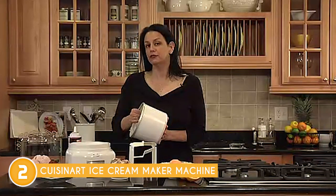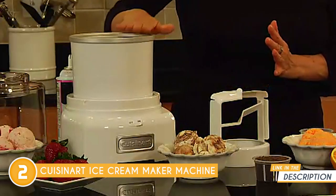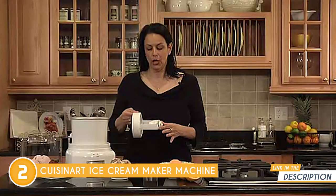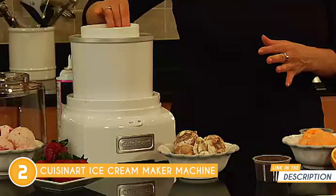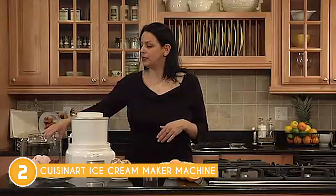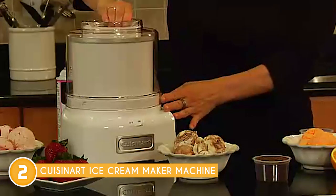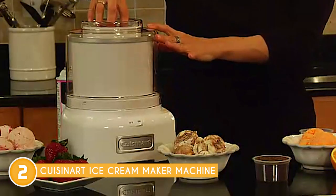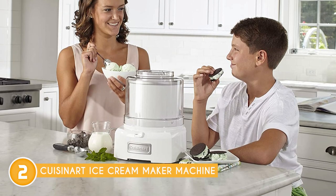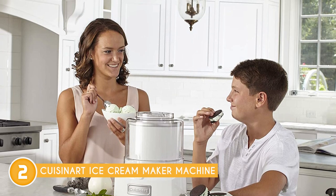The double-insulated freezer bowl does all the heavy lifting — toss in your ingredients, snap on the clear lid, and let the machine work its magic. It's as easy as pour, lock, and go. It can make up to 1.5 quarts of your favorite frozen treats, perfect for sharing with family and friends or satisfying your own cravings. The large spout in the easy-lock transparent lid allows you to add ingredients like chocolate chips, nuts, or extra flavor without creating a mess.